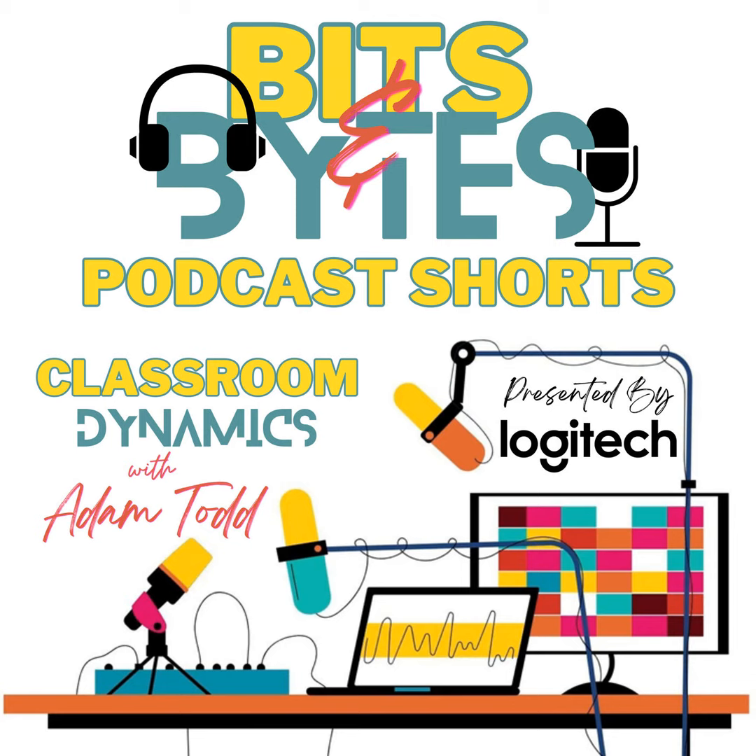Calling all educators. Are you ready to inspire creativity and engagement in your students? Unlock their full potential with content creation. Imagine empowering them with cutting-edge tools like the Blue Sona Microphone from Logitech, which ensures crystal-clear audio quality for impactful projects. Logitech offers a full range of content creation solutions, from audio equipment and cameras to lighting and editing software.